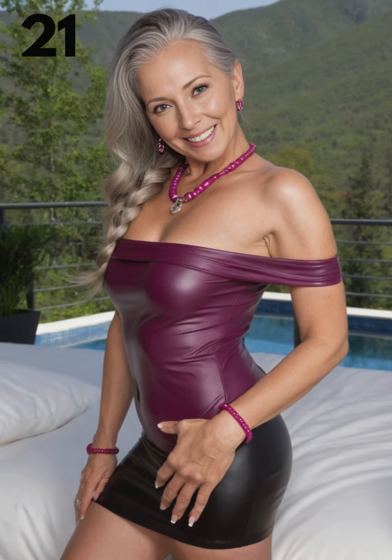The right color combination can elevate this outfit and complement your skin tone. Some striking options include a black mesh bodysuit with a burgundy leather skirt, a navy blue bodysuit paired with a camel-colored leather skirt, or an emerald green bodysuit with a black leather skirt. For a softer look, try a blush pink bodysuit combined with a white leather skirt.